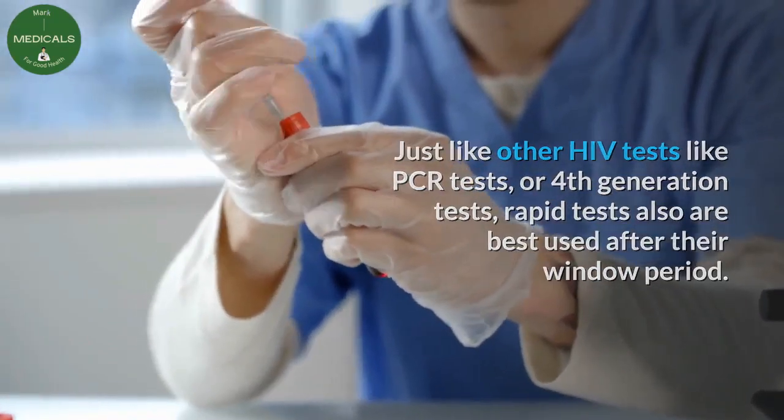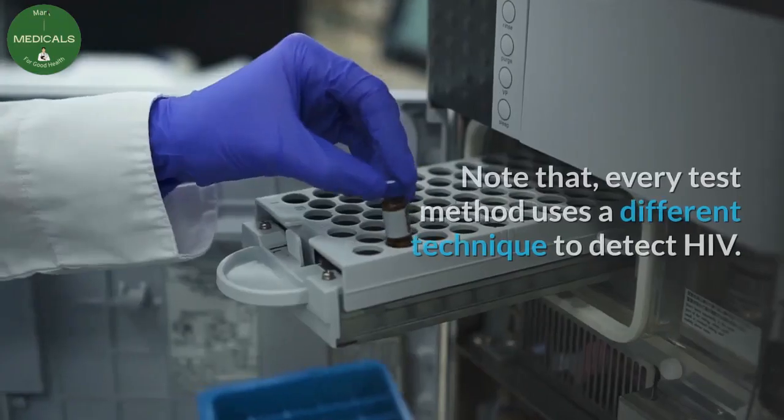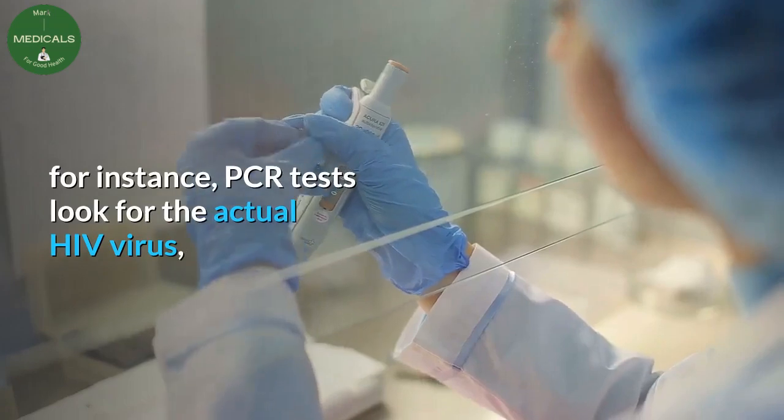The window period is the time after infection to the time when a certain HIV test will give accurate test results. Note that every test method uses a different technique to detect HIV.